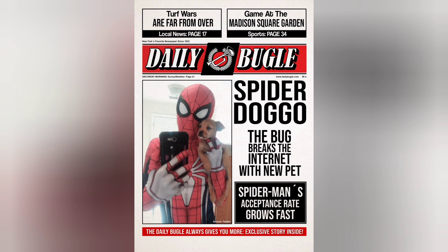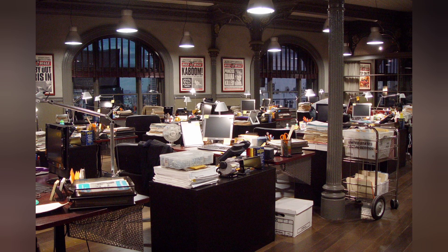The interior features office space for Peter and the photographer, with an exec office for Jonah, an elevator incorporated into the building, and there's also a mail room — but that's all the information we have so far on the interior.